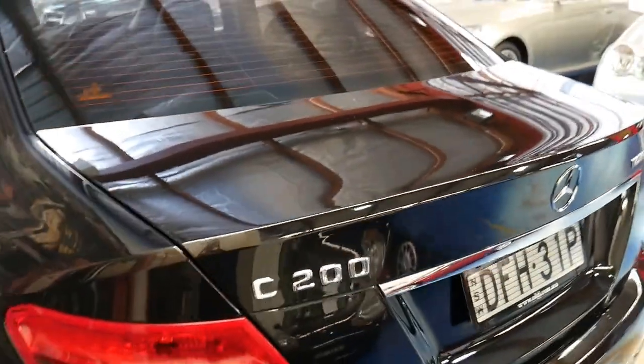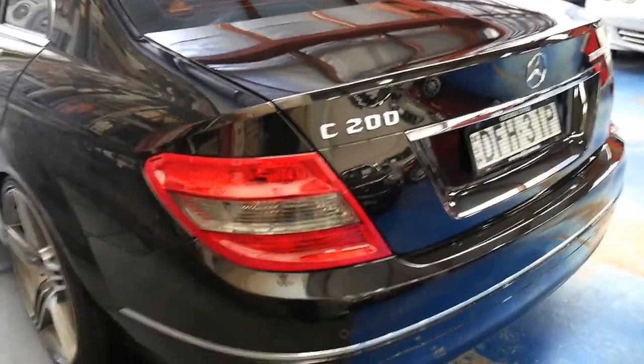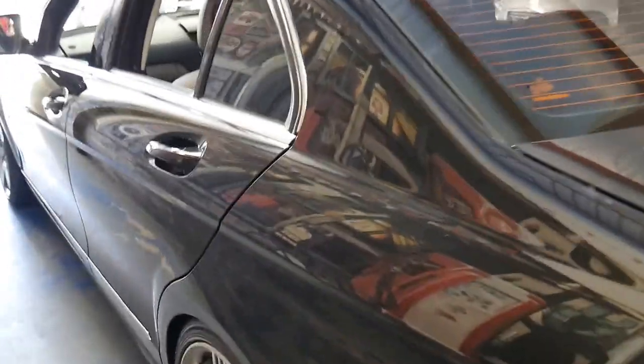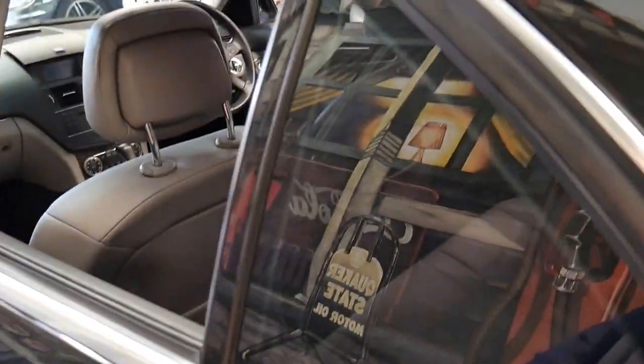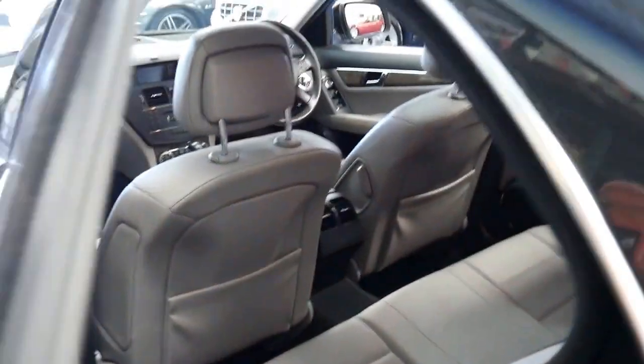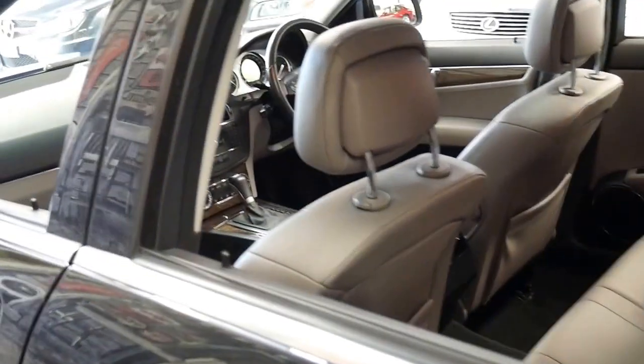I really like the colour combination. Usually when you get a black car like this, it's just black with black, but to have the very nice two-tone interior, I think it's quite impressive. It really brings up the car and makes it look a lot more exclusive.